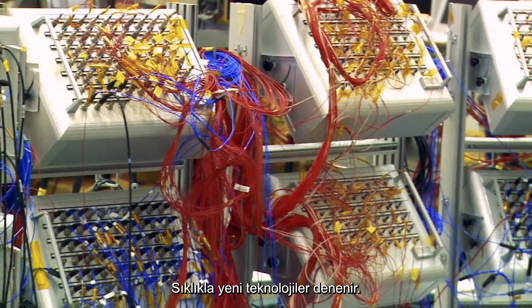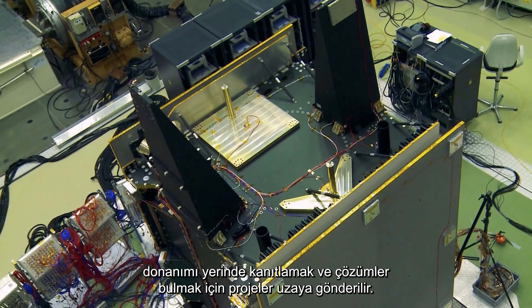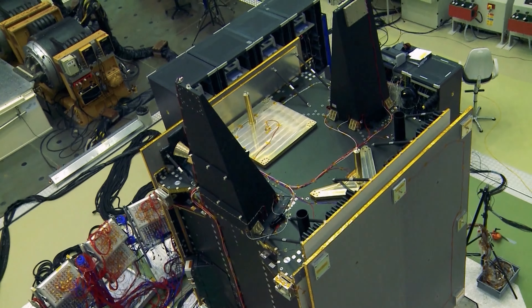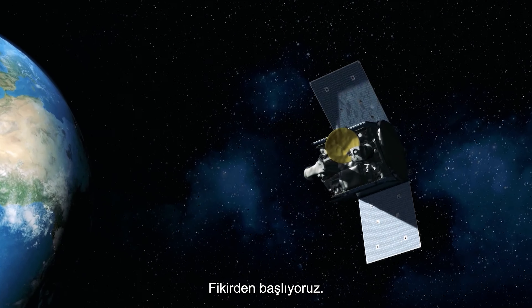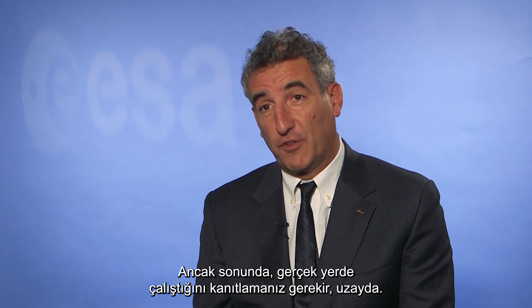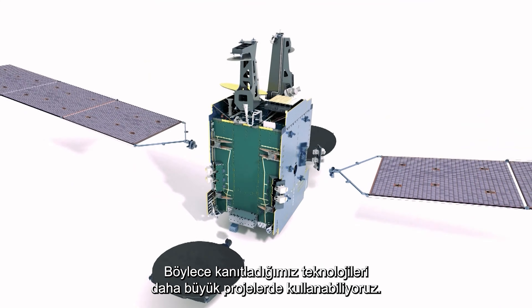Demonstrator missions are regularly sent up, flying new engineering solutions to prove the hardware in situ, even without a specific goal in mind. Technology goes through a whole development cycle, which we call the seamless chain of innovation. We start from the idea and work along to develop it through our work in the labs, through the work of industry and especially of small and medium industries, which are the vectors of innovation. But at the end, you need to prove that it works in the real place — space. And in order to do that, we use these missions that can take the risk of flying unproven technology and demonstrate to the larger missions that they work.